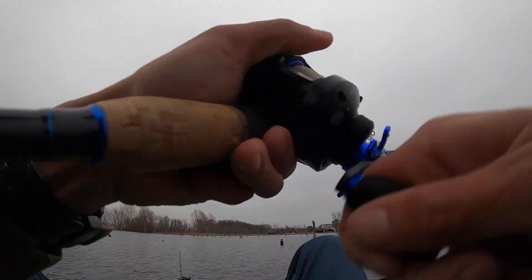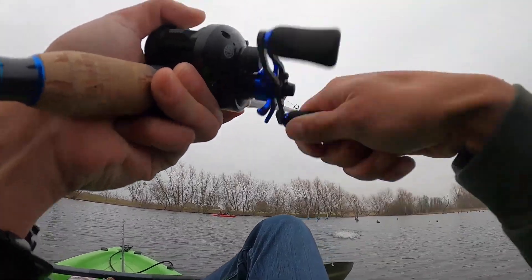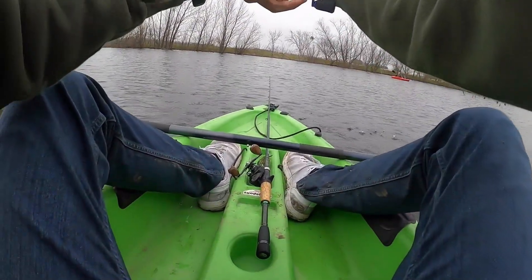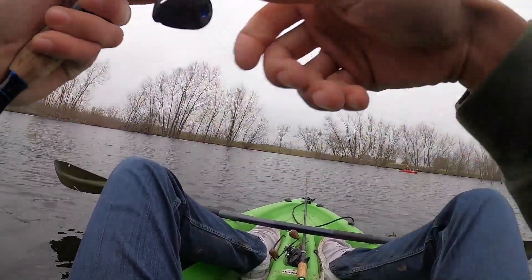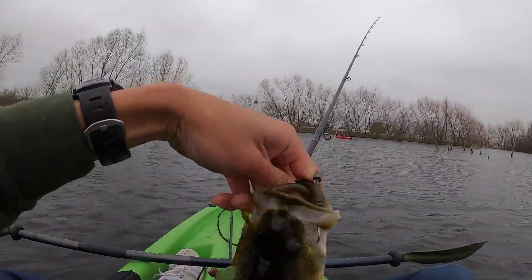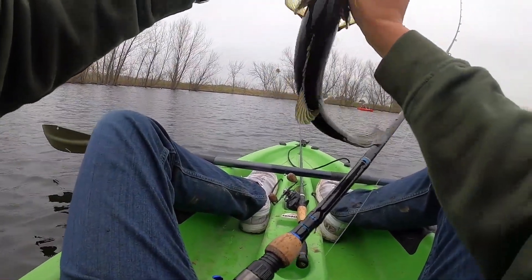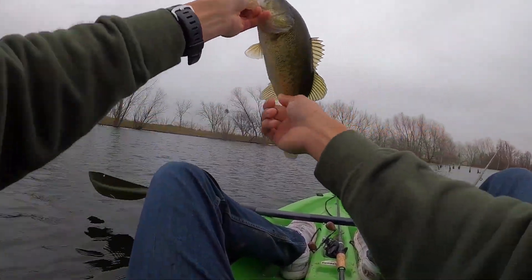Got him! Whoa, there we go - and that is on the worm. Little ribbon tail worm. That's one. Good stuff!